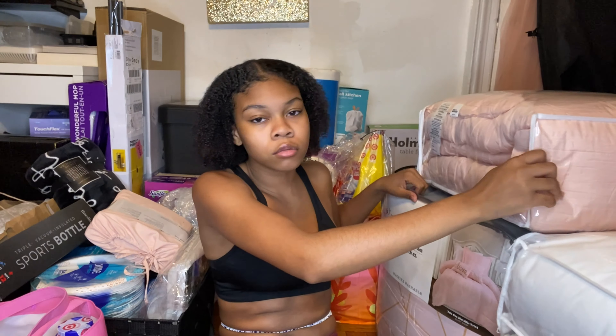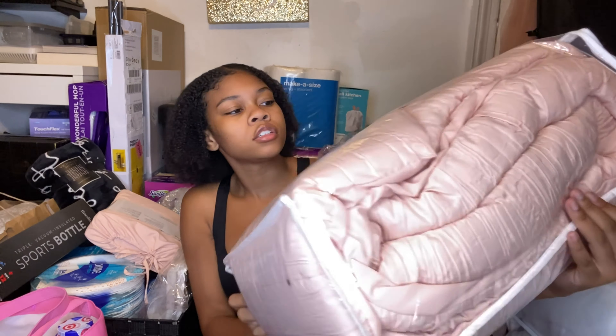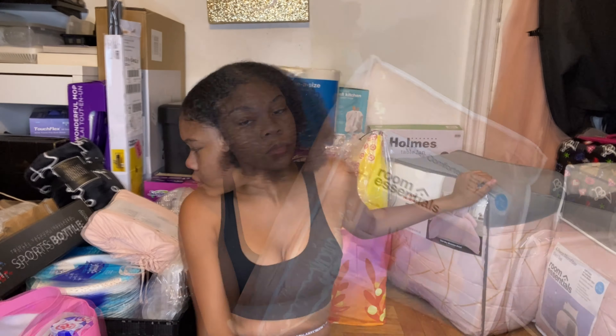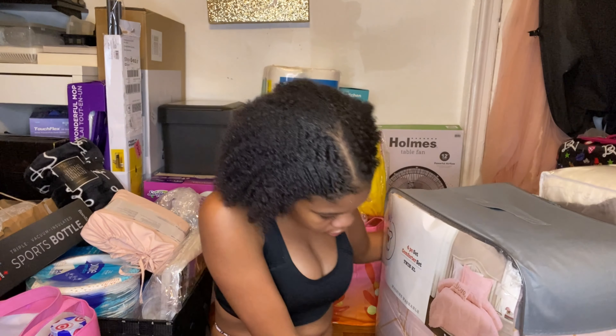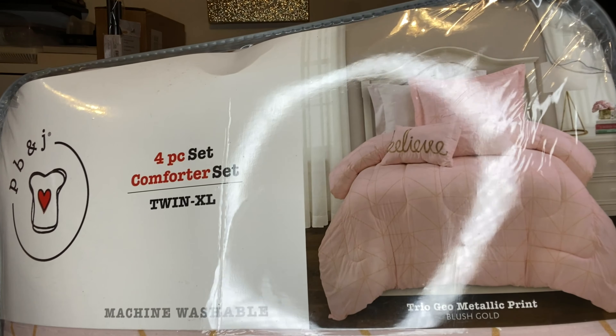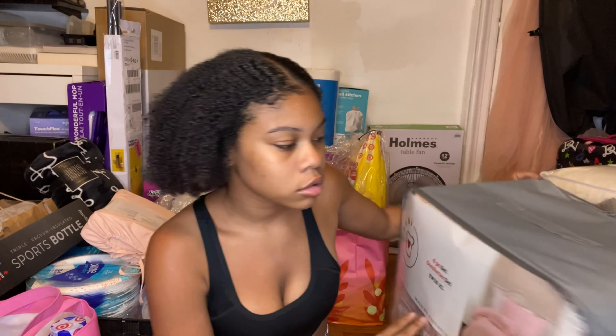This one is just a comforter top. My last comforter set is pink and gold — a little pop of color. In the back there is a fan, because sometimes I get hot and I'm not sure how well the central air is going to work.